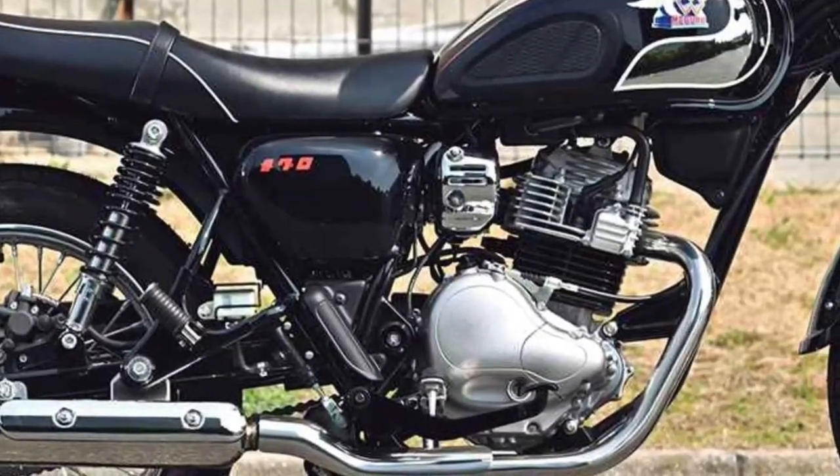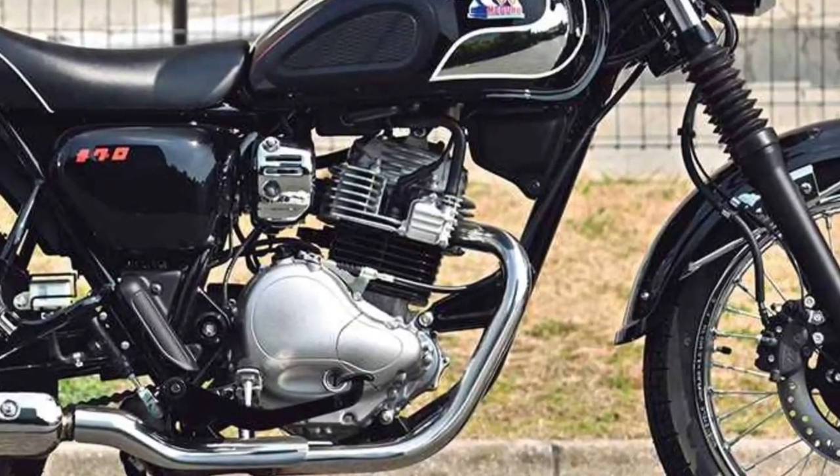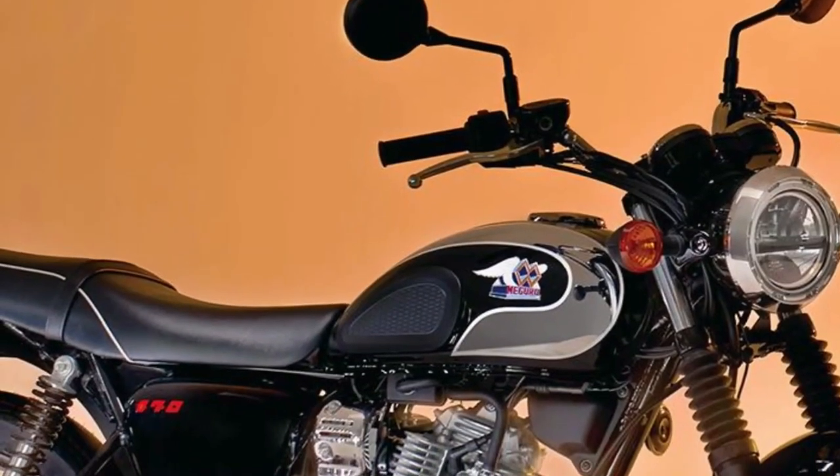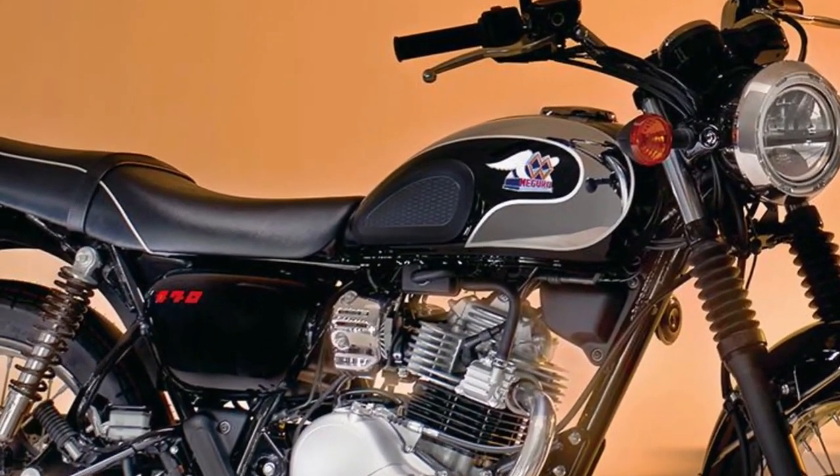Embracing the Maguro brand's heritage, the S1 fosters a sense of community among enthusiasts who value the brand's legacy and its revival under Kawasaki's stewardship.